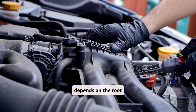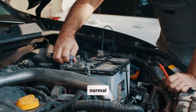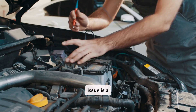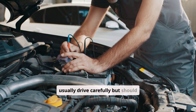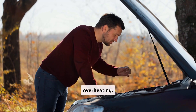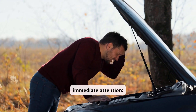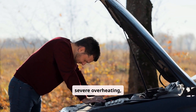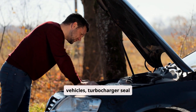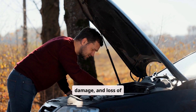The urgency of repair depends on the root cause. If it's merely condensation, it poses no risk — continue normal operation. A minor intake gasket leak or injector spray issue is a medium-priority fix; you can usually drive carefully but should avoid heavy acceleration until it's resolved to prevent catalytic converter damage or overheating. A head gasket failure, cracked head, or block crack demands immediate attention — continued operation risks severe overheating, engine seizure, or catastrophic failure. In diesel vehicles, turbocharger seal problems should also be addressed promptly to avoid oil-coolant mixing, turbo damage, and loss of lubrication.